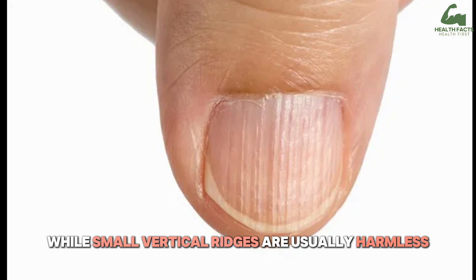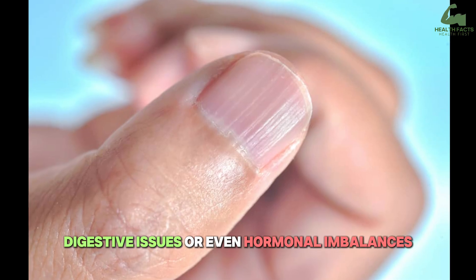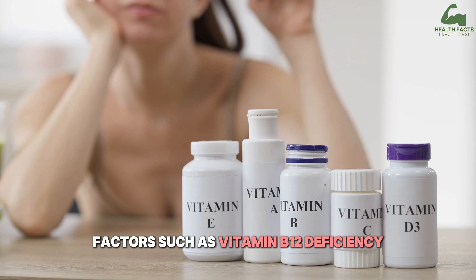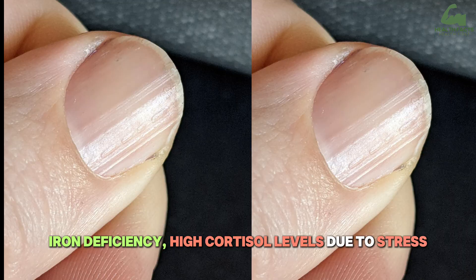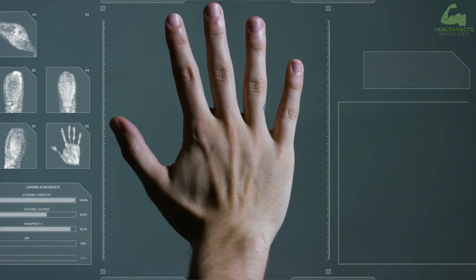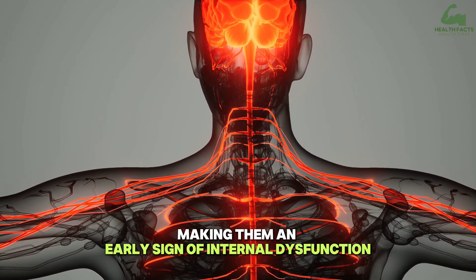While small vertical ridges are usually harmless, deeper ridges can signal underlying issues such as nutritional deficiencies, digestive issues, or even hormonal imbalances. Factors such as vitamin B12 deficiency, iron deficiency, high cortisol levels due to stress, or poor diet can disrupt oxygen flow and keratin formation, leading to these changes. Your nails are connected to sensitive nerve centers, making them an early sign of internal dysfunction.